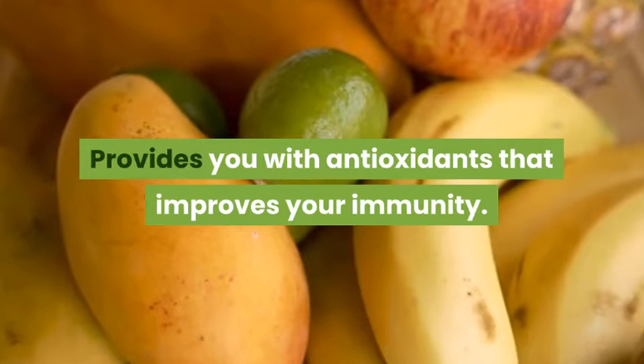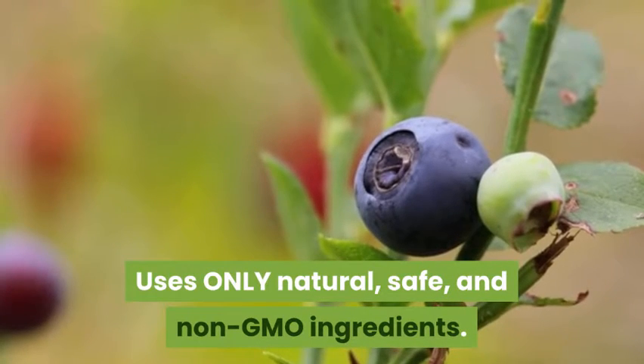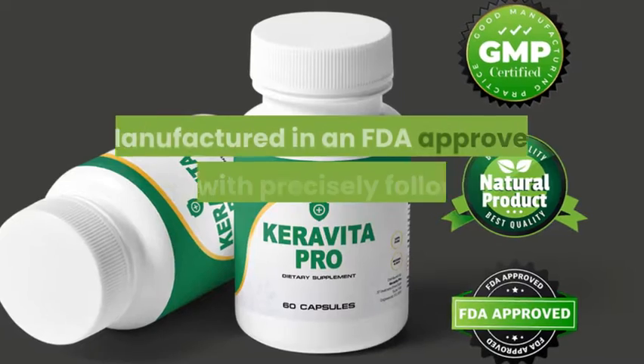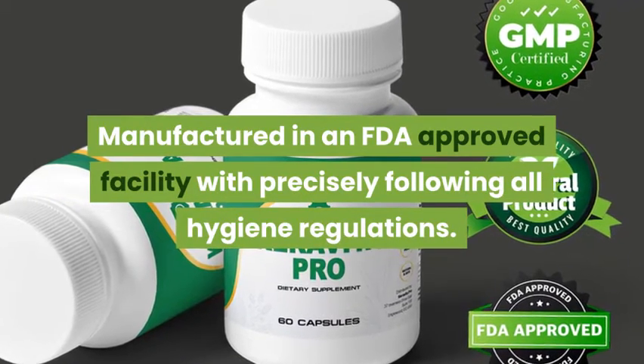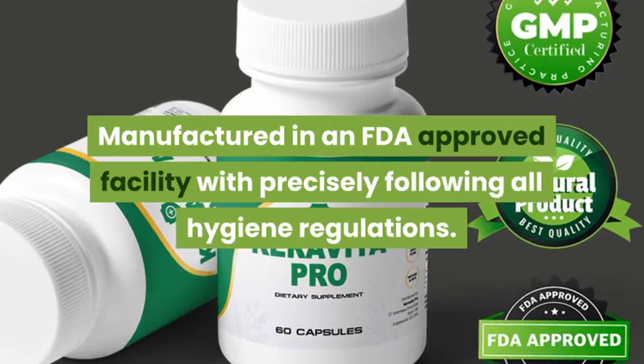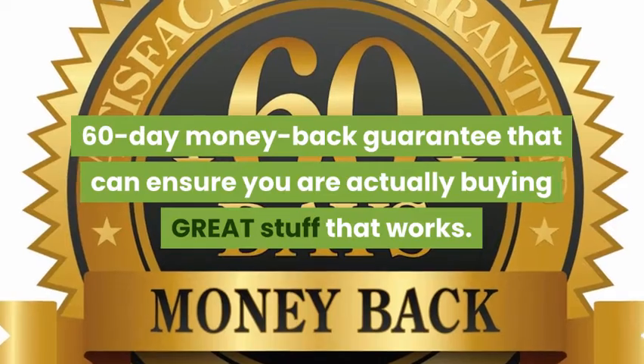Provides you with antioxidants that improve your immunity. Uses only natural, safe, and non-GMO ingredients. Manufactured in an FDA-approved facility with precisely following all hygiene regulations. 60-day money-back guarantee that can ensure you are actually buying great stuff that works.